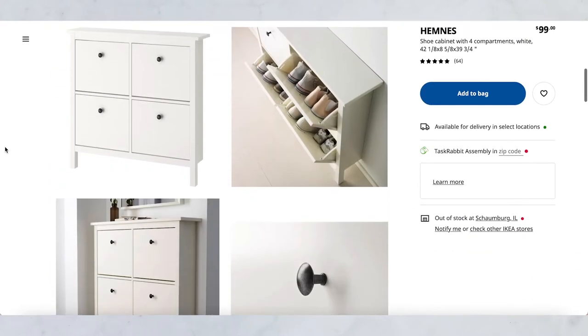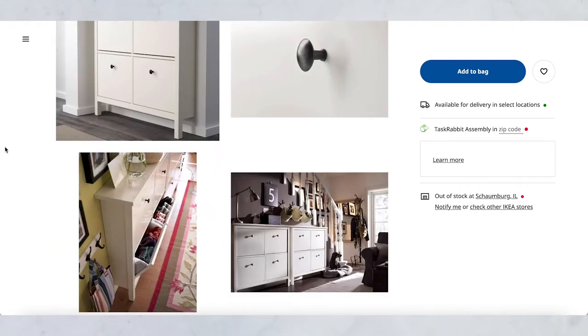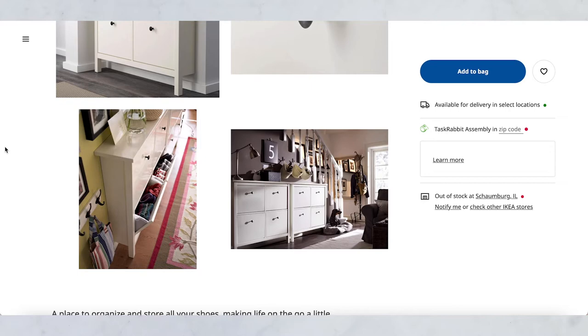There are so many different ways to use it. You can use it for shoes, clothes, crafts, hats and gloves — literally anything. And it's so slim, only about eight inches wide, so it can really fit into any space. It holds a decent amount of stuff. If you're short on space and storage, this thing is phenomenal.